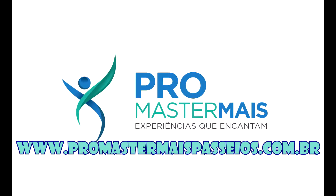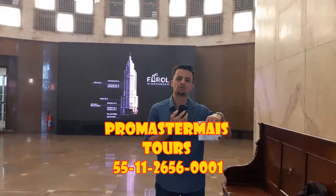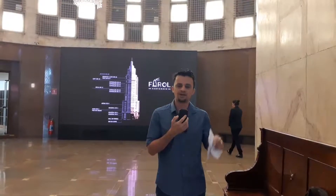Before I forget, I want to say that this video is sponsored by Pro Mastermise Tours. Pro Mastermise is a new partner for the channel and they have kindly started sponsoring us. Please check out the telephone number and the website if you want to take tours around São Paulo, and stay with us to see more. Thank you very much.